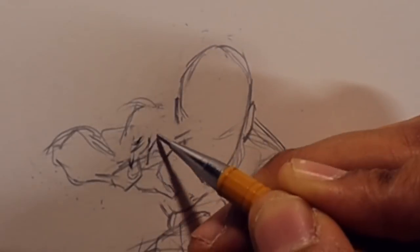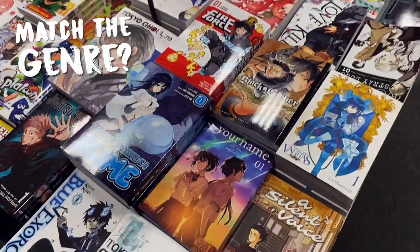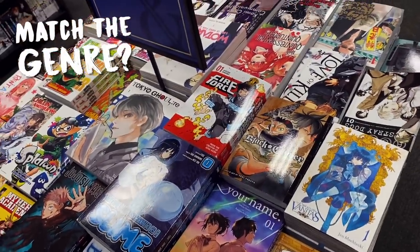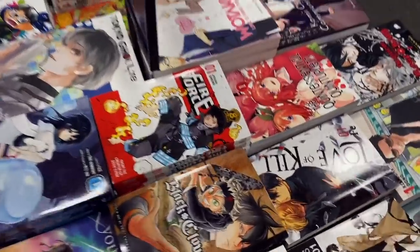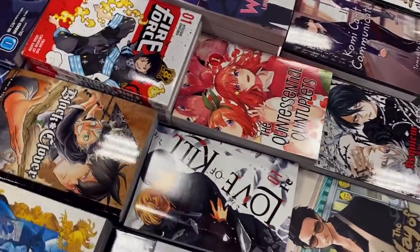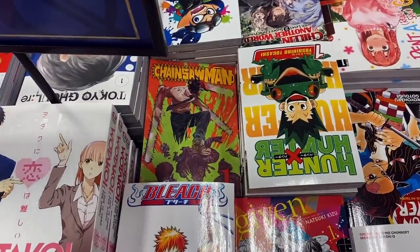Does it convey what genre the potential customer will be diving into — whether that's shounen, shoujo, action, adventure, horror, psychological, fantasy, or a combination of those? If there are characters on the cover, what vibes and energy are they exuding? The character design, the color of the cover — all of these things play a role.